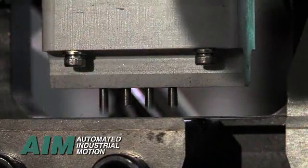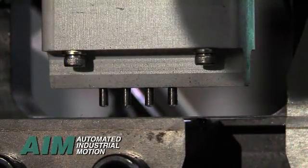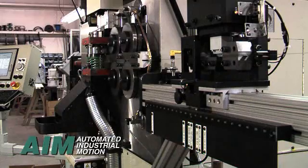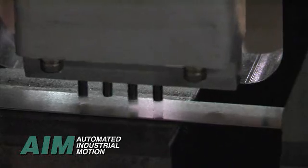High-speed inline part marking identifies parts automatically during the coiling process. A part identification template is used for locating the identification head quickly and precisely during part changeover. High-speed pin stamps or laser marking systems are available.